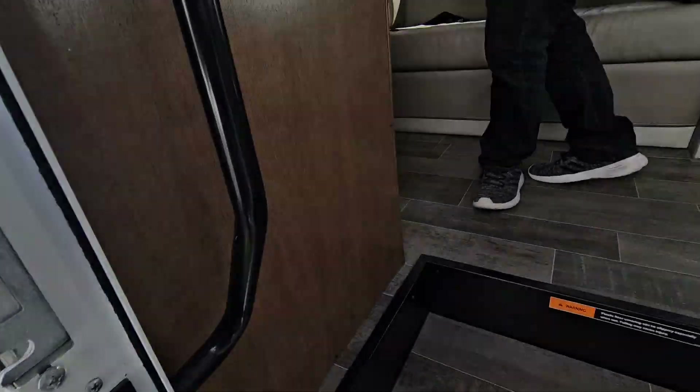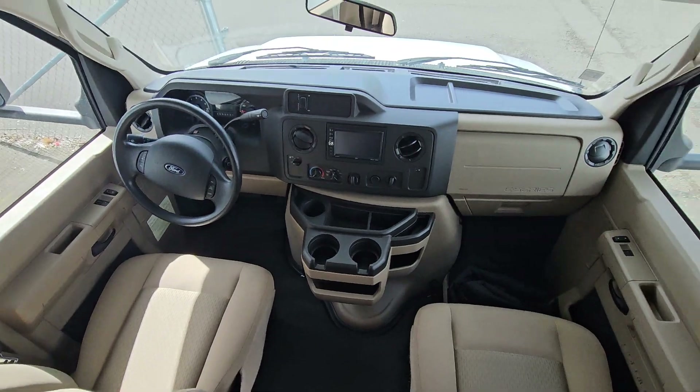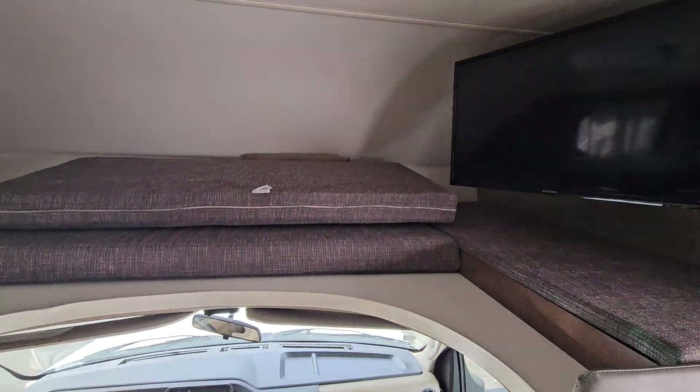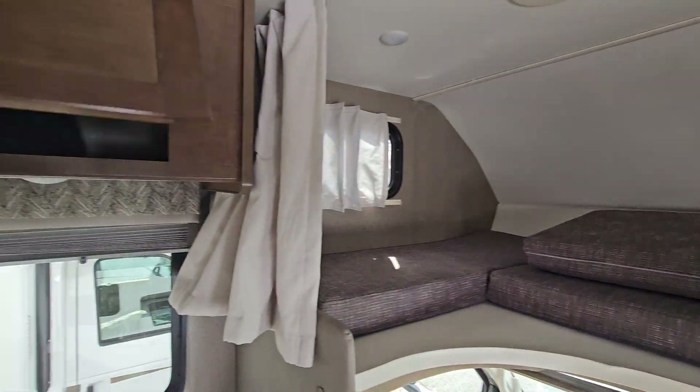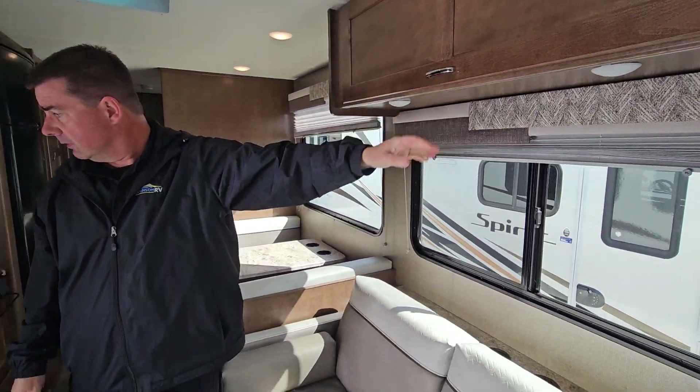This is a no-slide vehicle, so it has a Ford chassis on it. Bunk for the kids in the front, air conditioner, generator, decent size storage. Looks like they left the owner's manuals, which is always a good thing.